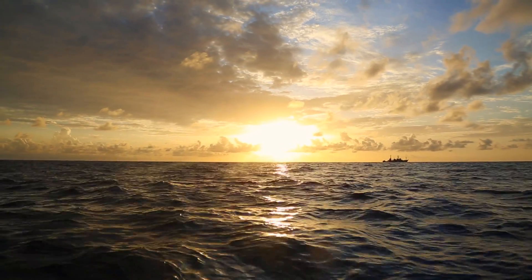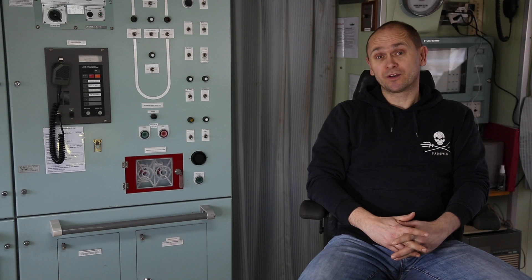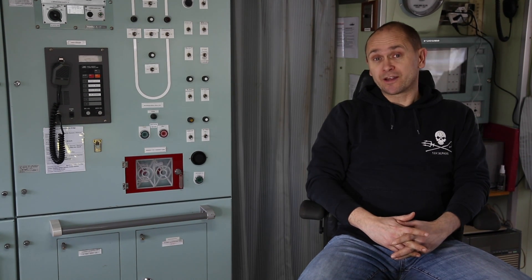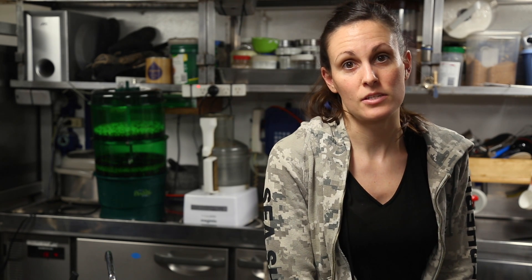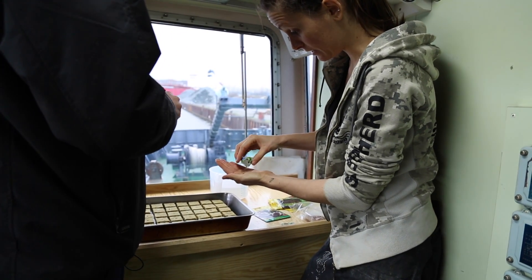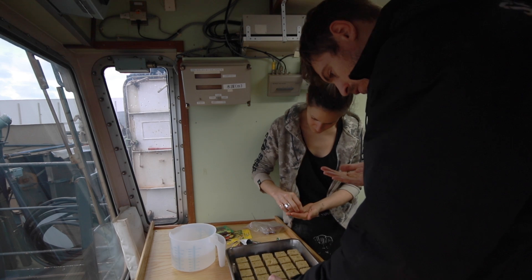After two months at sea, I think the cook will be the most important and most well-liked person on board if he or she is able to serve up a fresh salad. At the same time it will help us reduce our plastic consumption, reduce packaging, and have even less waste on board.